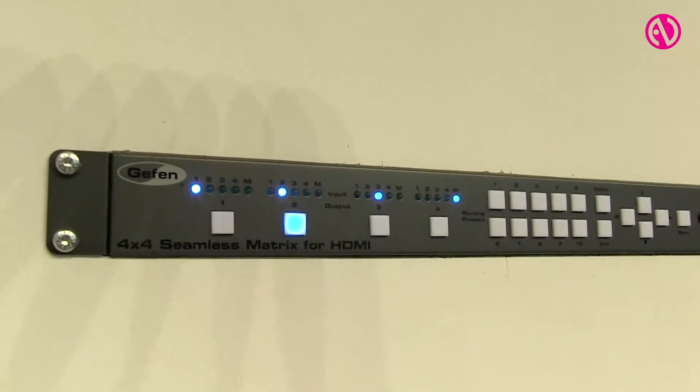In the background you can see our seamless matrix working — it's a 4x4 fully HDMI and HDCP compliant matrix. It can replace all standard matrices but allows you instantaneous switching between sources.